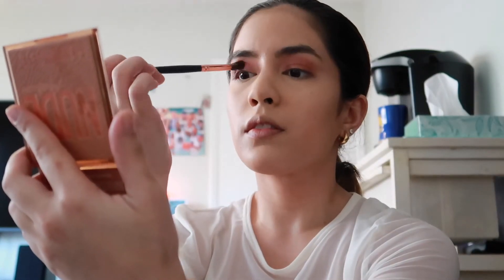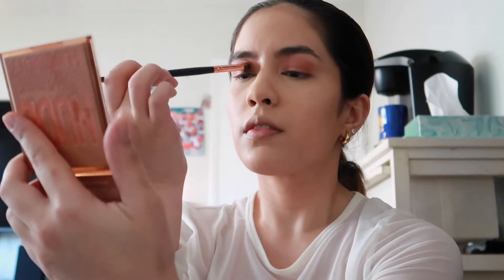Doing the same to the other eye. Now I'm going to put a shimmer shade all over the lid — I'll just use my finger for that. Oh, that's pretty! Not bad. This is what the eyes are looking like now.